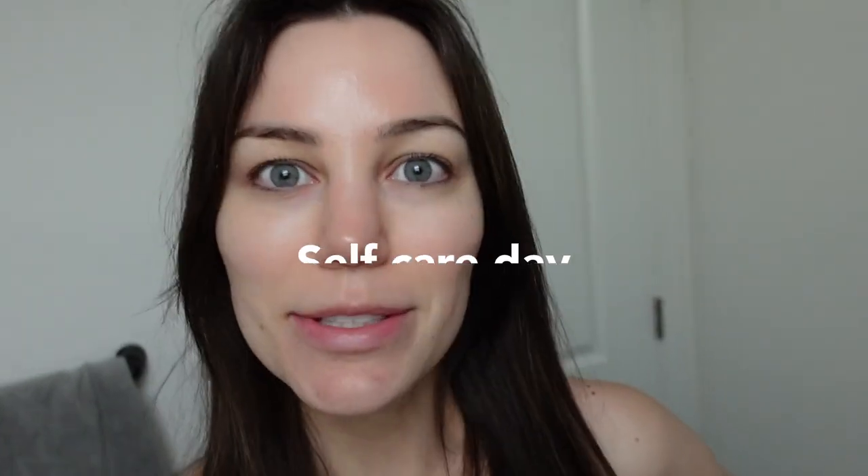It is 8 a.m. on a Saturday and I'm just going to have a little self-care day.